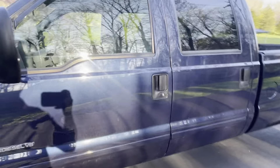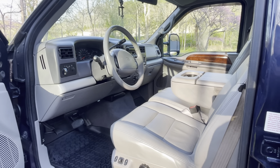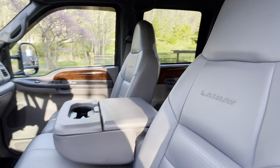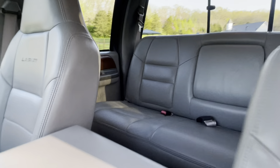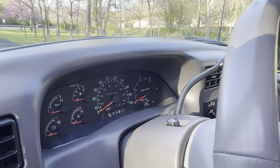Let me show you the interior. It has the Lariat interior, power seat, power mirrors, wood grain, and the interior is as spotless as it gets. You can definitely tell it was a one owner and that it was well kept.